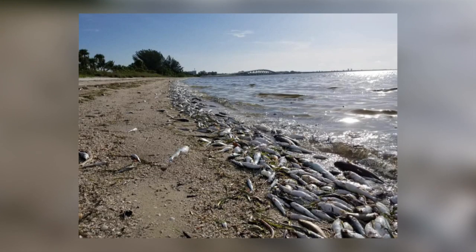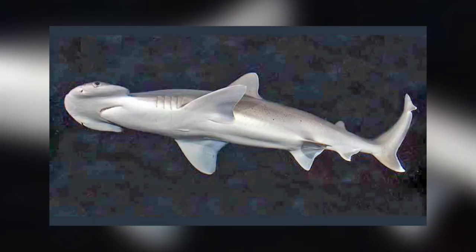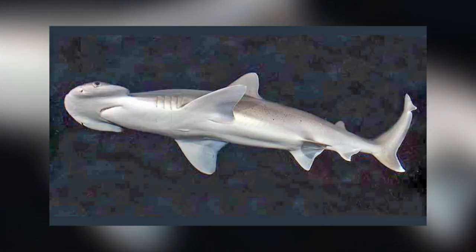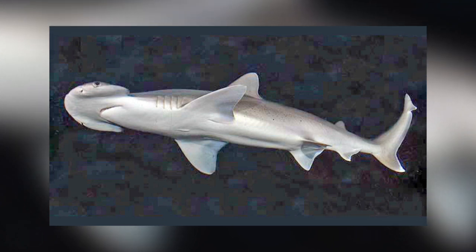Eventually the fish dies because their gills stop functioning. This usually happens immediately after exposure, but can also occur after long-term exposure. Sharks don't usually have large-scale die-offs, and there is no evidence of it happening this time, but they are obviously trying to avoid the toxin by entering the canals where the water is not salty and the Karenia brevis can't survive.